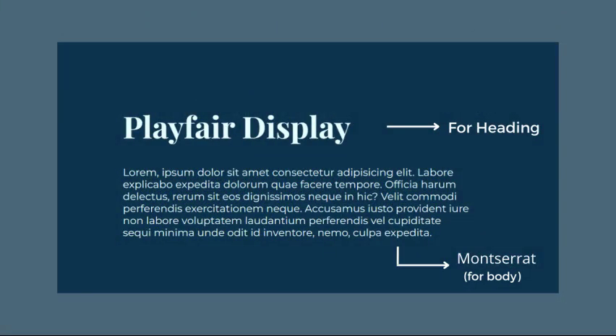Next up, we have fonts for fashion websites. We suggest using Playfair Display as the header font and Montserrat as the body font. These are modern and stylish fonts that are easy to read and work well on fashion websites.